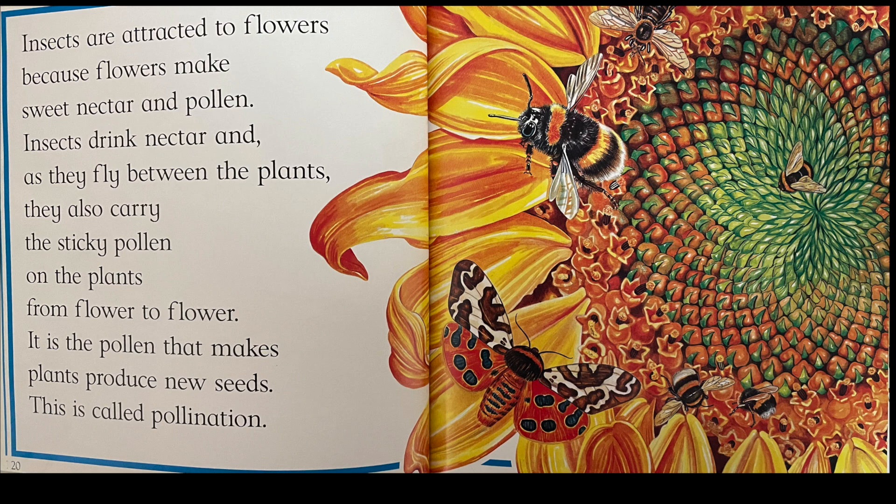Insects are attracted to flowers because flowers make sweet nectar and pollen. Insects drink nectar and, as they fly between the plants, they also carry the sticky pollen from flower to flower. It is the pollen that makes plants produce new seeds. This is called pollination.